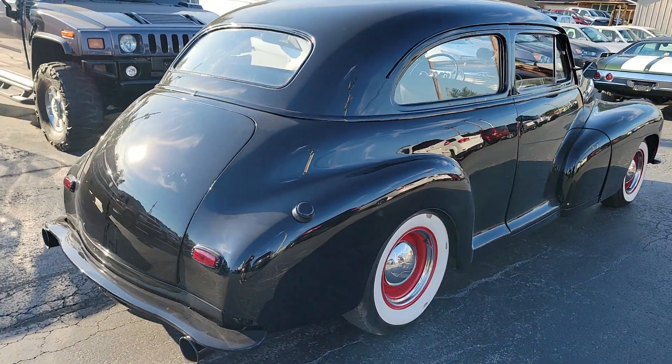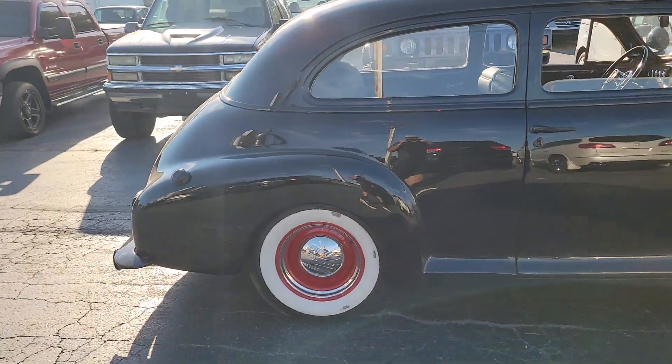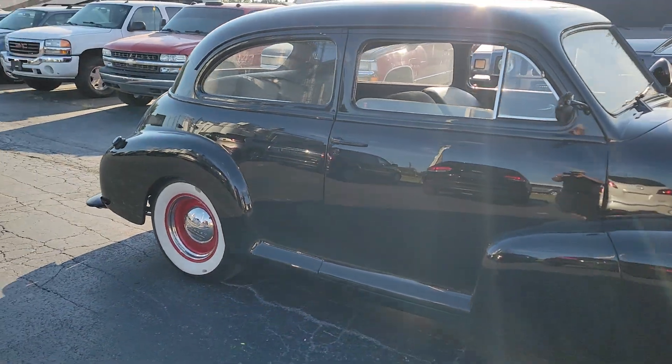Plenty of room for four or five people in this car being comfortable. Got this car priced right and ready to sell.